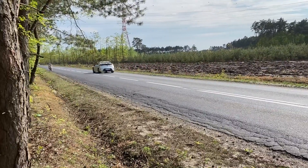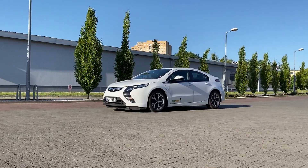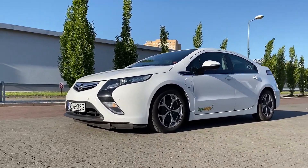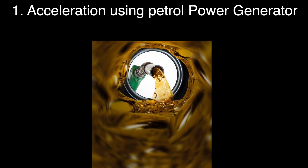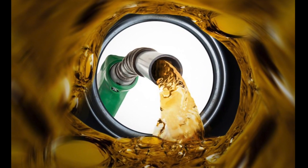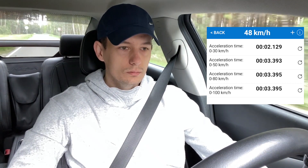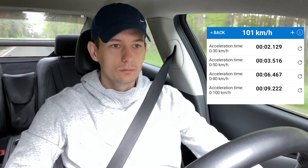Even though the car shows that the battery is empty, there is some energy left. The petrol power generator has only 63 kilowatts of power, while the electric engine has 111 kilowatts. So almost half of the energy will be supplied from the battery when the car runs at full capacity. As you can hear, when the generator is working at full capacity the sound is not the most pleasant, but after all it's not that loud.